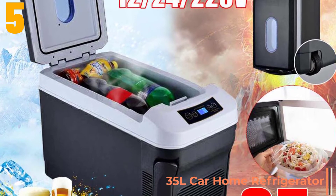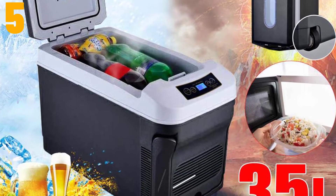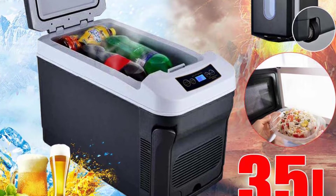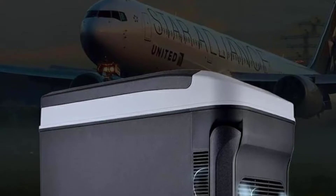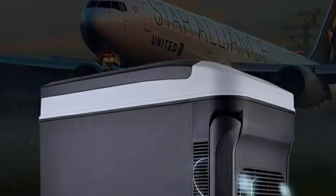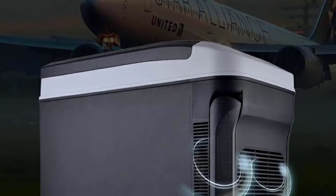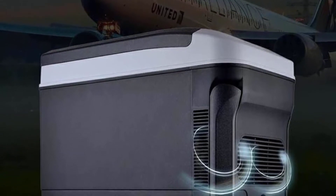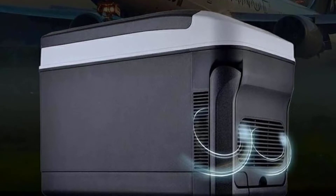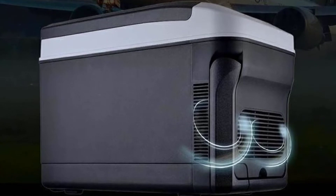Specifications: Brand name AUDU. Certification CE. Origin CN. Item type: refrigerators. Voltage: 12/24/220 volts. Power: 60 to 70 watts. Capacity: 35 liters. Digital display temperature: -18 to 65 degrees Celsius. Size: 56 x 32 x 42 centimeters. Principal: semiconductor chip.